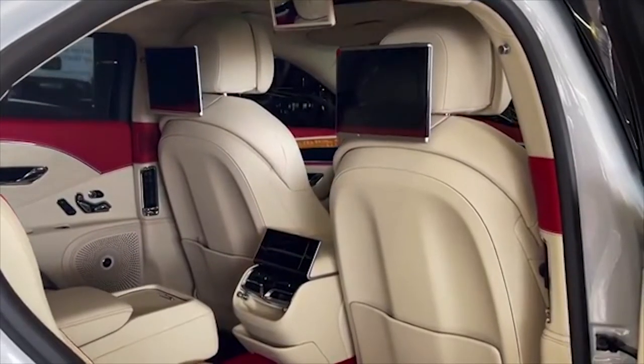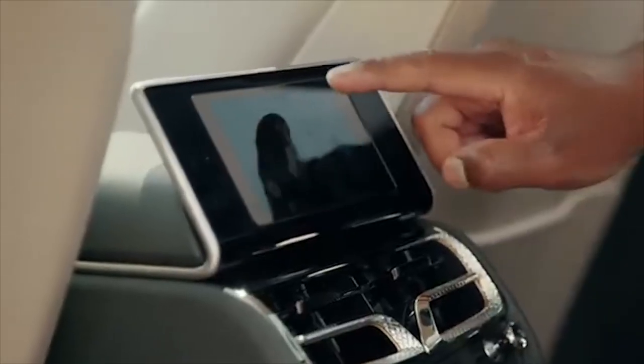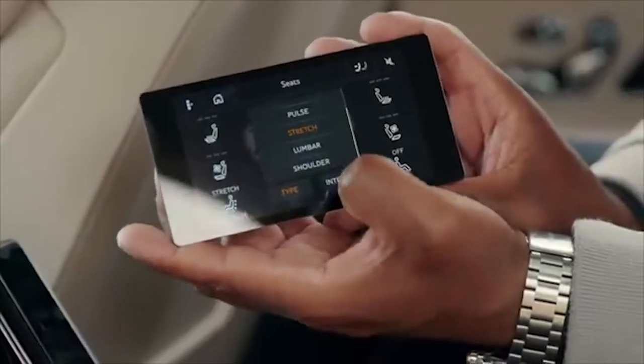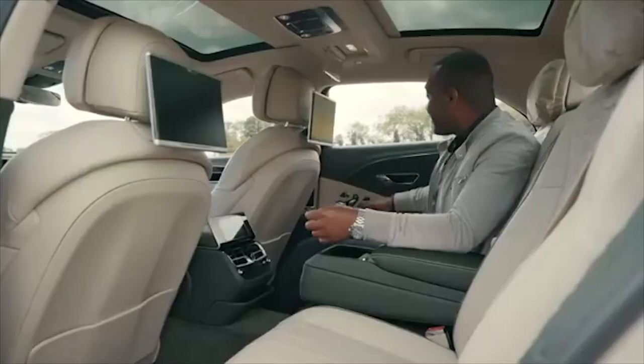Amazingly, behind the armrest space is a fridge with enough room for a couple of bottles. The rear seats have an amazing detachable tablet which allows you to deploy the bonnet emblem, control your media playback, and access your sound system. The seats have five massage features including pulse, stretch, lumbar, and shoulder.